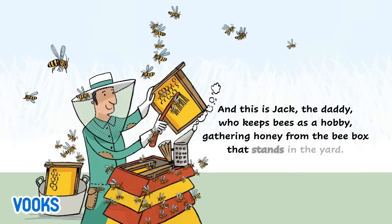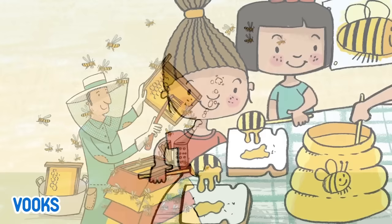And this is Jack, the daddy, who keeps bees as a hobby, gathering honey from the bee box that stands in the yard.